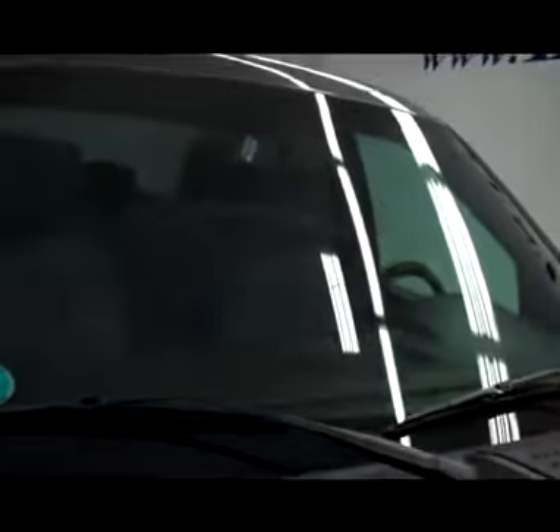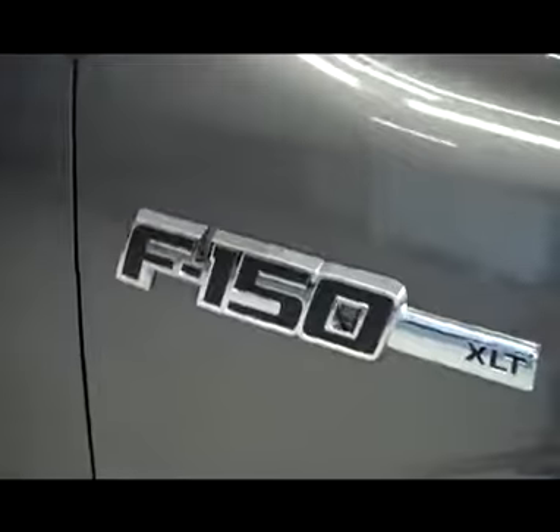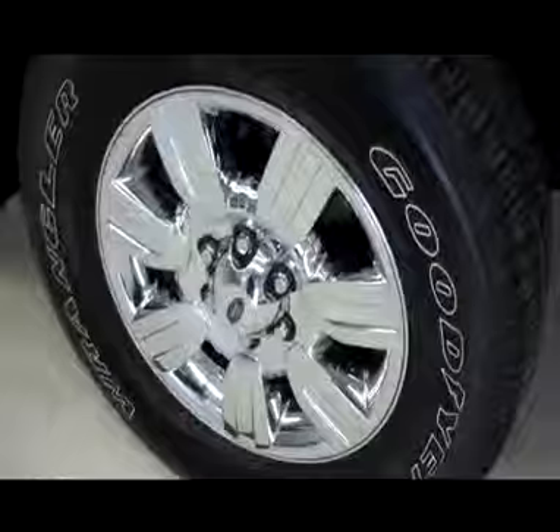The vehicle is a one owner and also has a clean Carfax history report. It has the F-150 XLT badge on the side, mud flaps on the front. Tires are in good shape — Goodyear Wrangler tires on factory Ford rims.